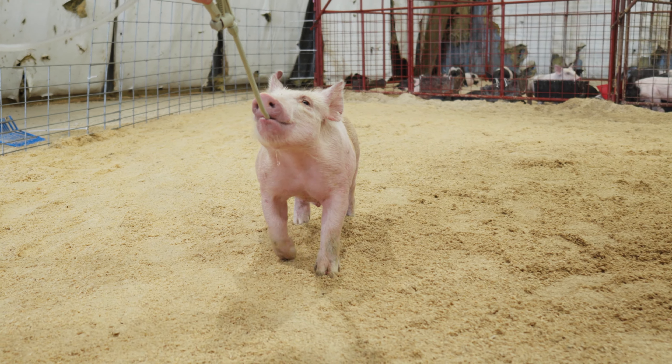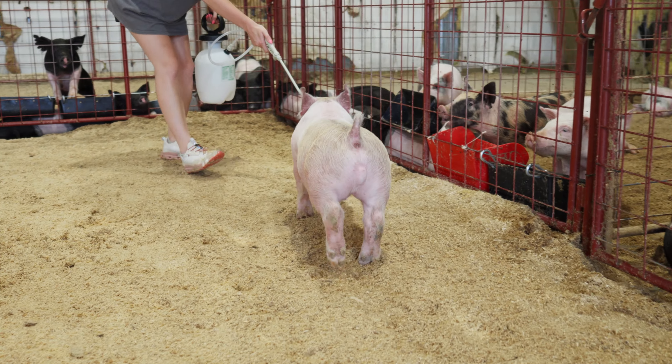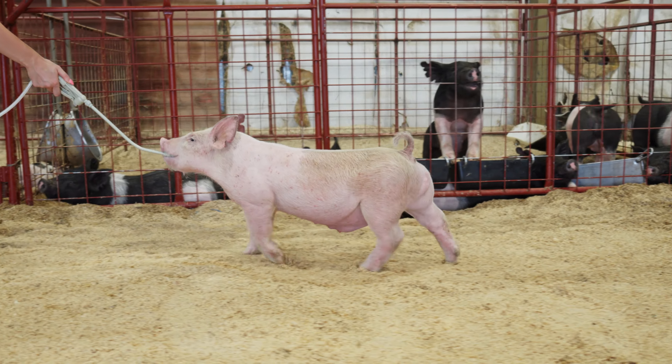This one in particular can roll this winter all the way from Arizona National, Texas National, and then into Denver if you want to go that far. A very nice barrow to go ahead and start off our sale.